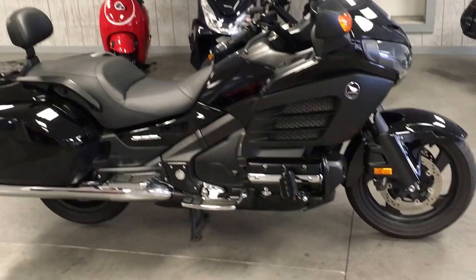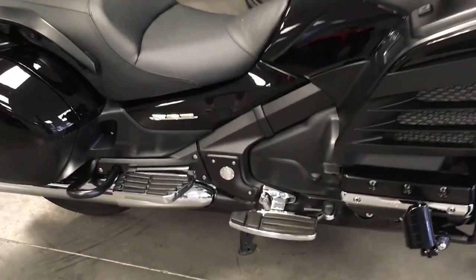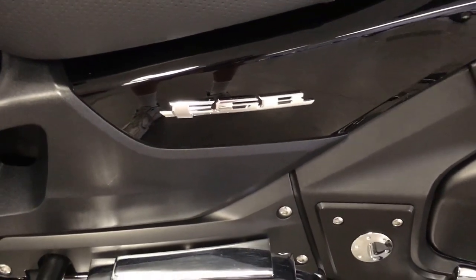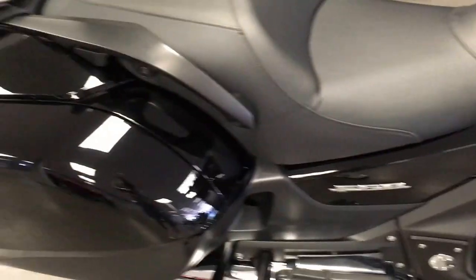Here's something that just came in that I'd like to show you. This is a 2013 Honda Goldwing F6B. As you can see, it's in beautiful black.